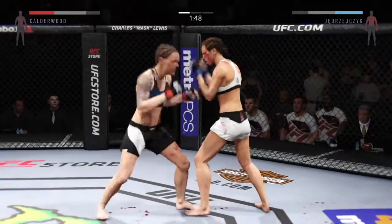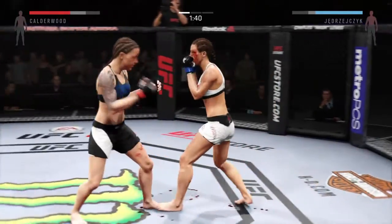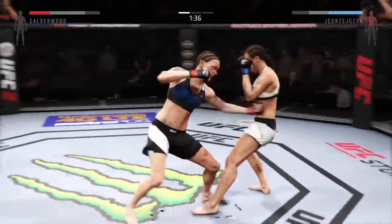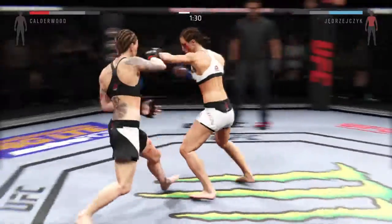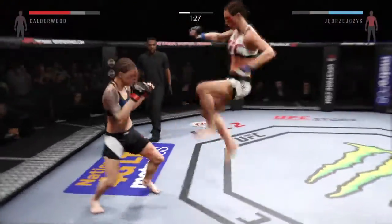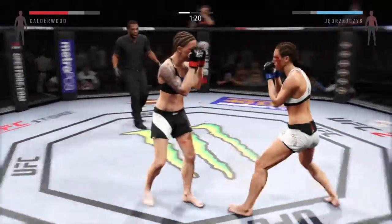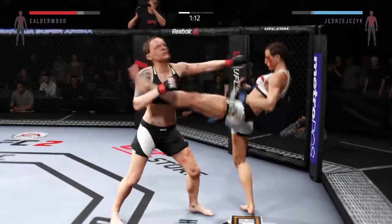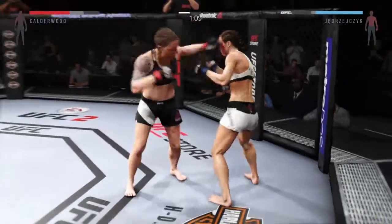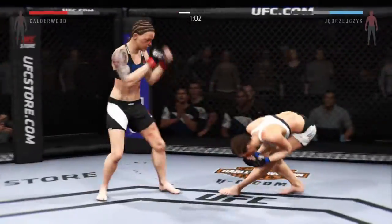Her hands look great. Young Jacek caught by that head kick. Calderwood lands a solid uppercut, very nicely done. Avoiding the clinch. Nice flying knee attempt there. Calderwood gets nailed by that head kick. Big front kick, nicely done. And a good jab. Big head kick.